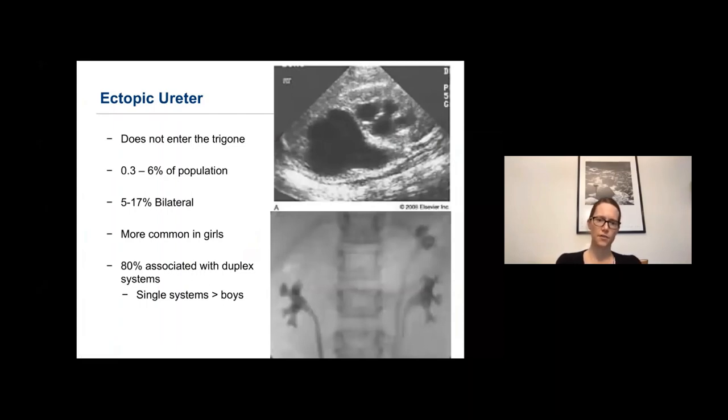An ectopic ureter is simply a ureter that does not enter the trigone, present in 0.3 to 6% of the population. It is 5 to 17% bilateral, more common in girls, and 80% associated with a duplex system. This ultrasound of a duplex system with an ectopic ureter shows upper tract dilation and some mild lower tract dilation. An IVP can demonstrate a non-dilated upper tract that may present in a girl with incontinence after potty training.